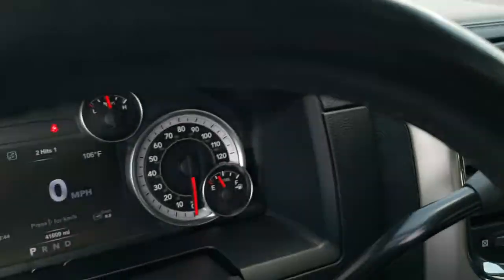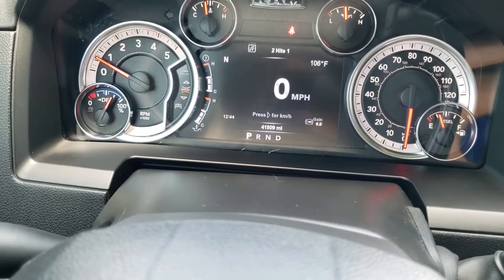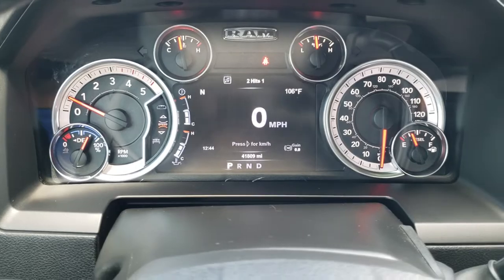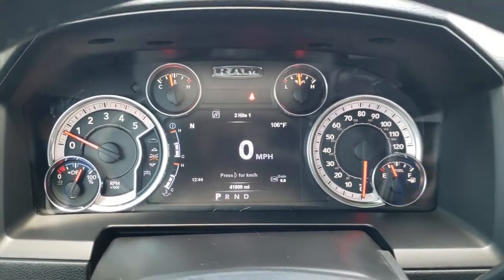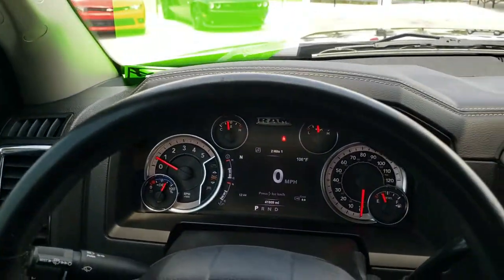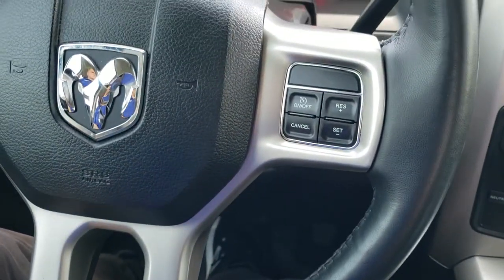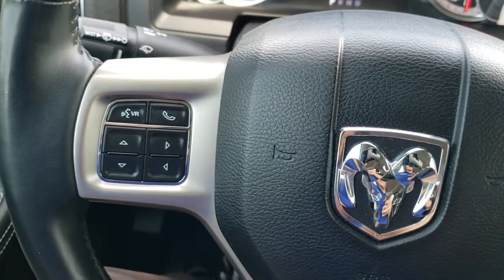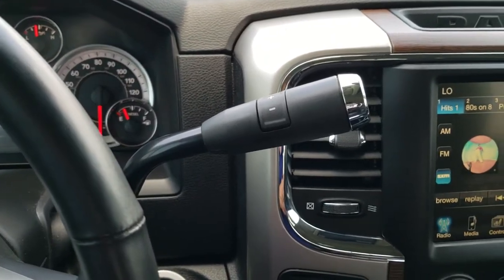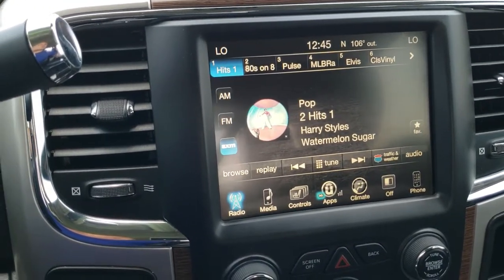This one only has 41,809 miles. You get the 7 inch LCD display, which is in pretty nice shape. You get the heated leather wrap steering wheel with no scuffs or scrapes. Cruise controls are on the right, Bluetooth and information center controls on the left. You do get the 6-speed automatic transmission with optional tap shift. This one comes with the 8.4 3C radio.